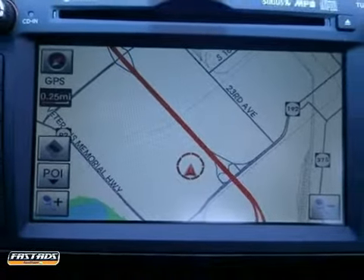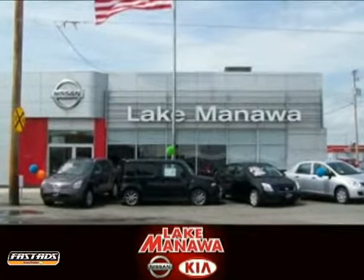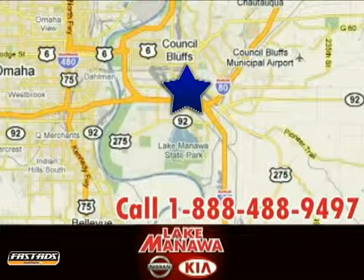We'd love to have you take it for a test drive. It pays to cross the bridge to Lake Manila Nissan Kia. We're conveniently located at 920 32nd Avenue in Council Bluffs, Iowa.